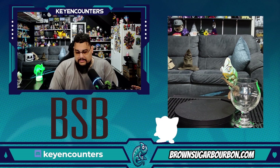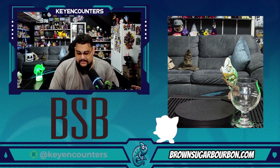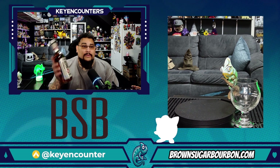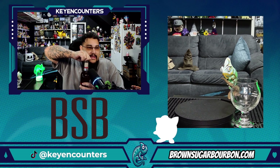It's bottled by BSB Spirits in St. Louis, Missouri. Brown Sugar Bourbon is basically the name — it is what it is. Alright, let's go ahead and crack that top.